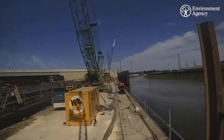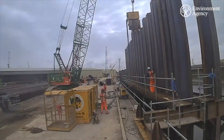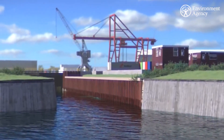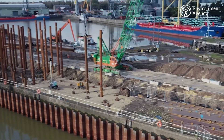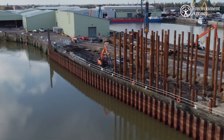Over the next year, we will continue to install new flood walls along the North Bank through the Port Estate, and we will be taking delivery of the new dual-purpose floodgate, which will be installed within the Port of Boston's wet dock entrance. This will allow us to complete the project to better protect Boston from the threat of tidal flooding now and over the next century, taking into account forecast climate change.